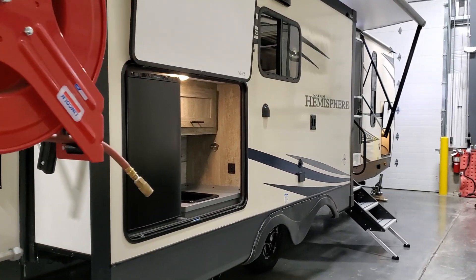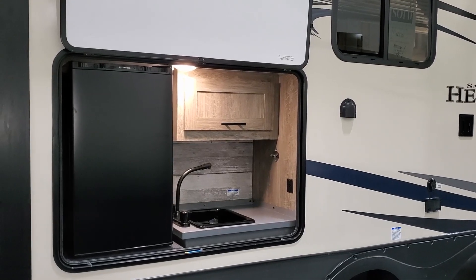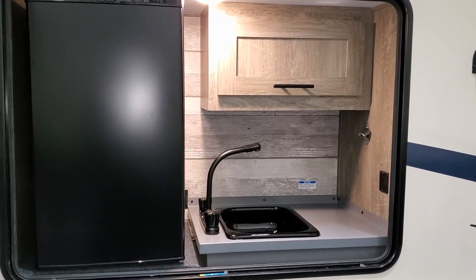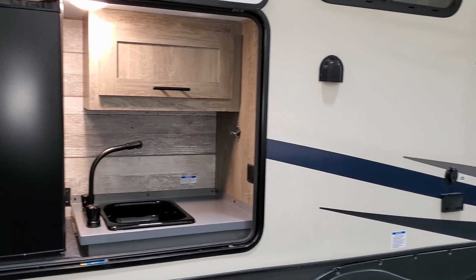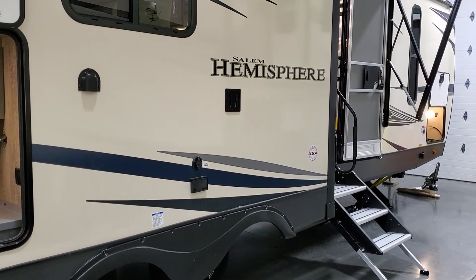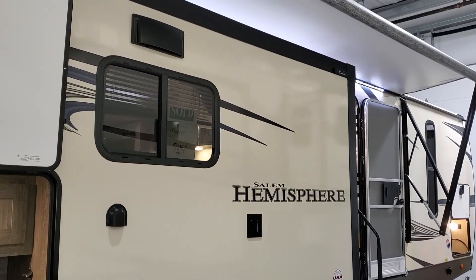The outdoor kitchen area has a door that flips up revealing a sink, a strictly electric refrigerator, a USB charger port, a small cabinet, and a bottle opener, with hot and cold water right there. There's also an outdoor TV area where you can mount a TV outside, with a cable outlet and electric outlet, plus the stove exhaust up top.